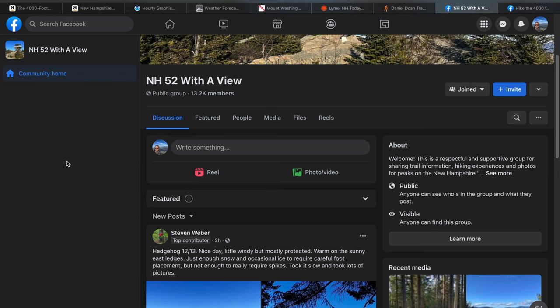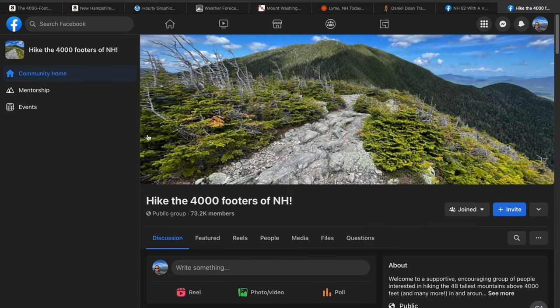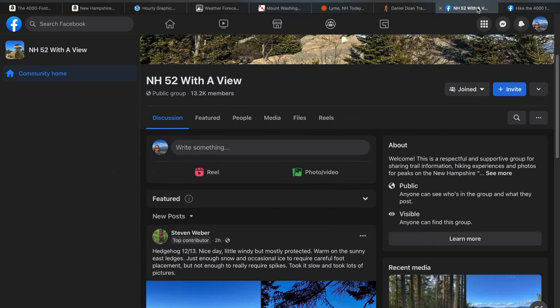Then of course you have the Facebook pages. There's a 52 With a View one and a couple of different 4,000 footer ones. A lot of times I'll just shoot out questions there if I haven't seen trail conditions for a while and hope that someone can give me a clue as to what's been going on.